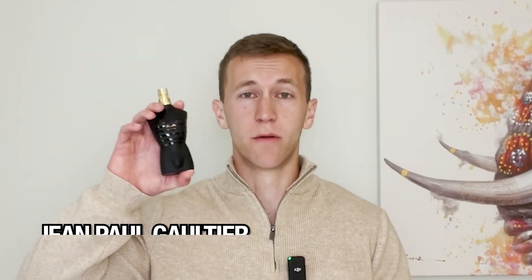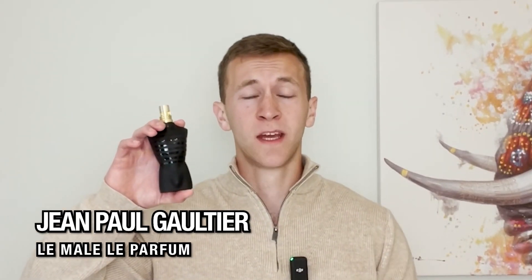Next up is Jean Paul Gaultier La Male Parfum. This opens with sweet and powdery vanilla, lavender nuances, and a subtle cardamom spice. As we head into the mid, the cardamom becomes more prevalent and has a much more alluring and attention-grabbing aroma. Then into the base, much of the lavender weakens — you still have some of that sweetness from vanilla, and then there is a strong amber base that washes over.